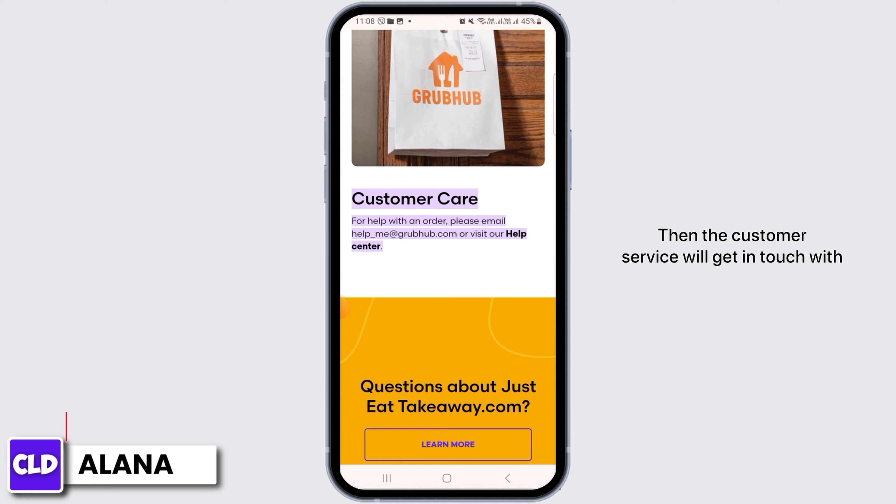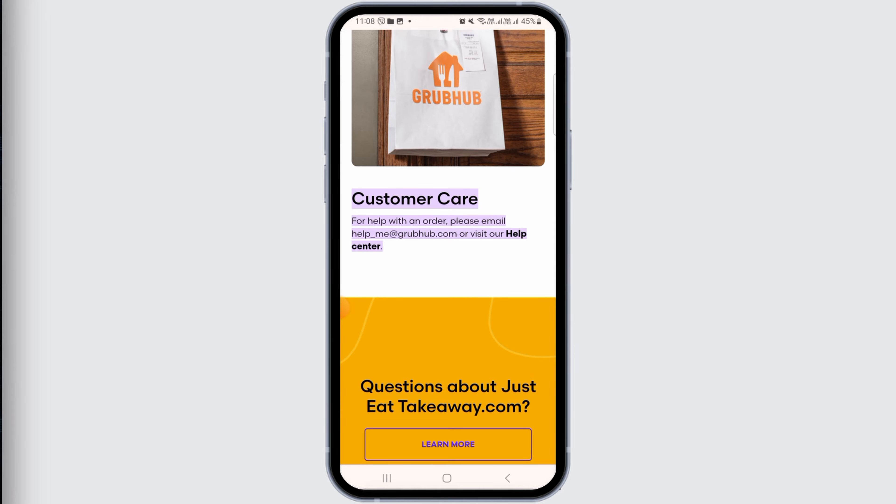Then the customer service will get in touch with you as soon as possible. And this is how you can contact the GrubHub customer service. We hope you guys found this video helpful. Please make sure to hit the like button and subscribe for more helpful tutorials.